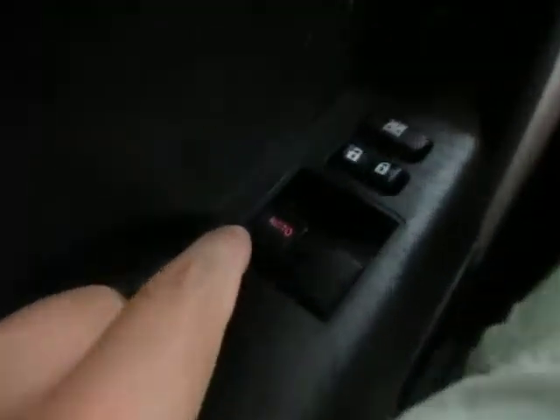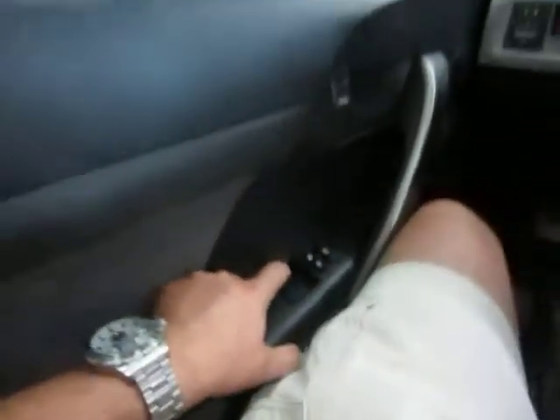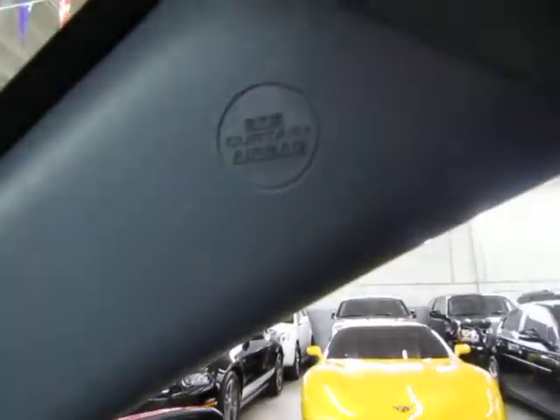We'll leave it open for the duration of the video just to get a little more lighting, and we're going to open up the front windows too. The driver's window is automatic, meaning one touch — you don't have to hold the switch for the window to go down. You've also got curtain side airbags.